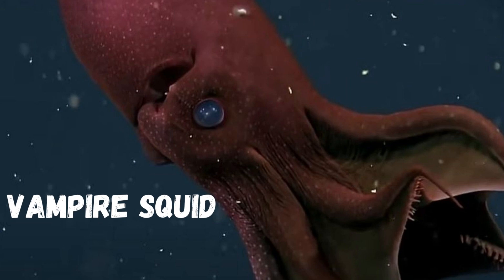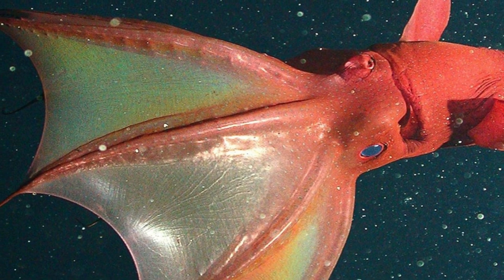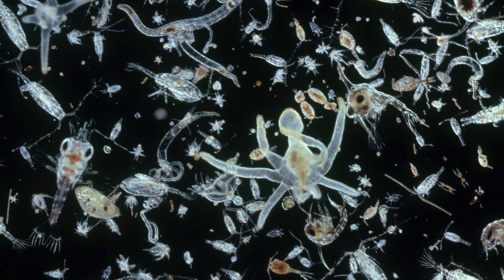Our first creature is the vampire squid. With its dark red skin and glowing eyes, this mysterious creature resembles a vampire from your worst nightmares. But fear not, it only feeds on tiny bits of plankton.